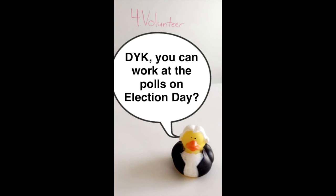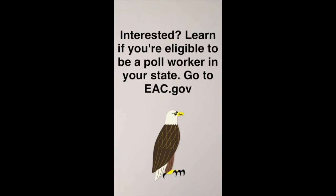Step 4: Volunteer. Did you know you can work at the polls on election day? Interested? Learn if you're eligible to be a poll worker in your state at eac.gov.